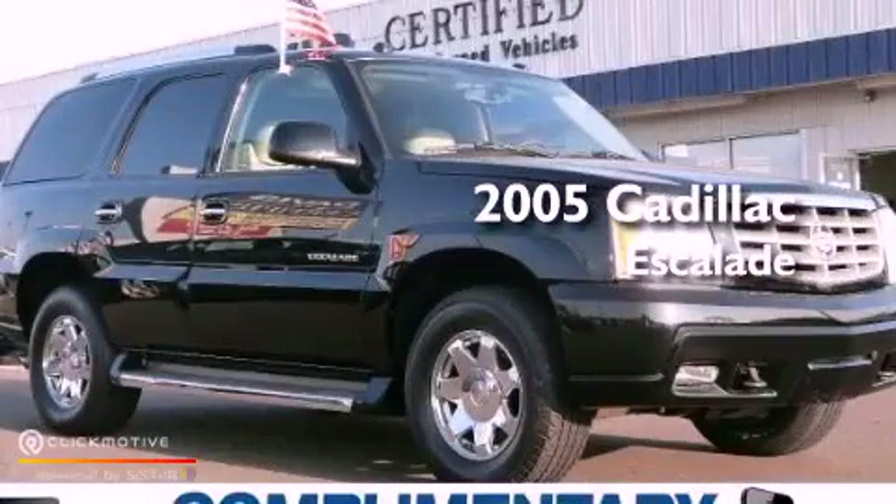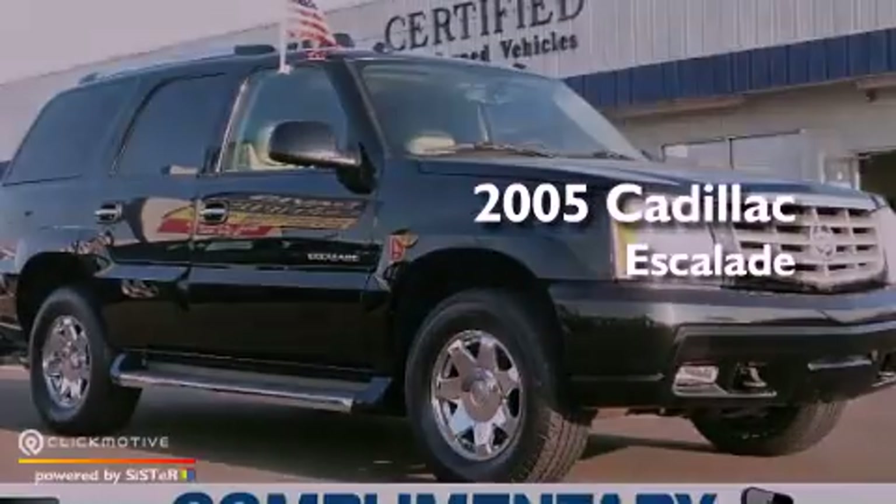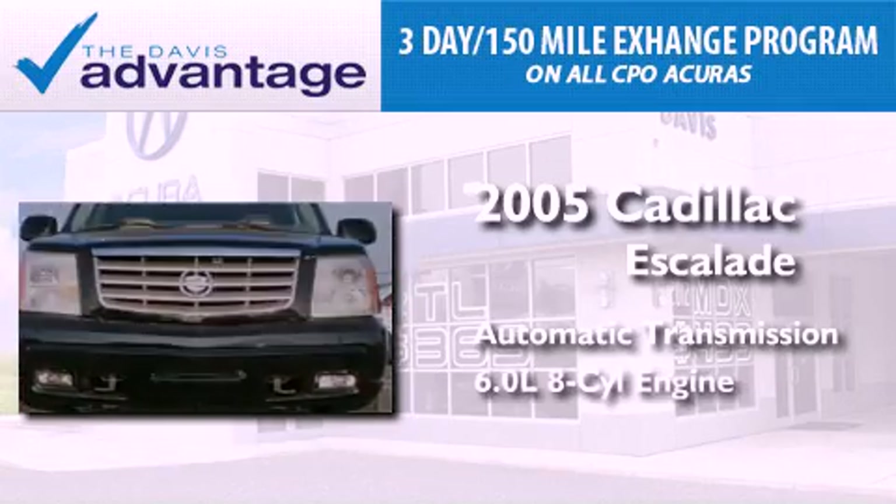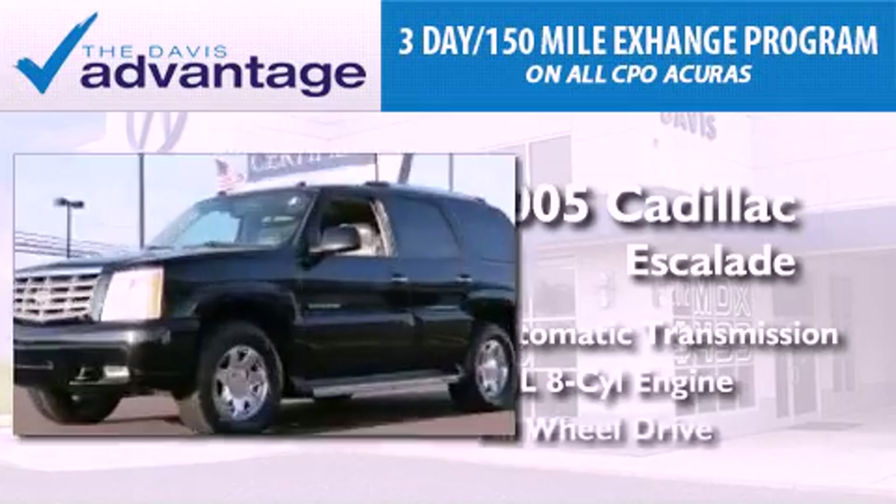This is a 2005 Cadillac Escalade. This SUV has an automatic transmission, a 6.0 liter V8, and all-wheel drive.